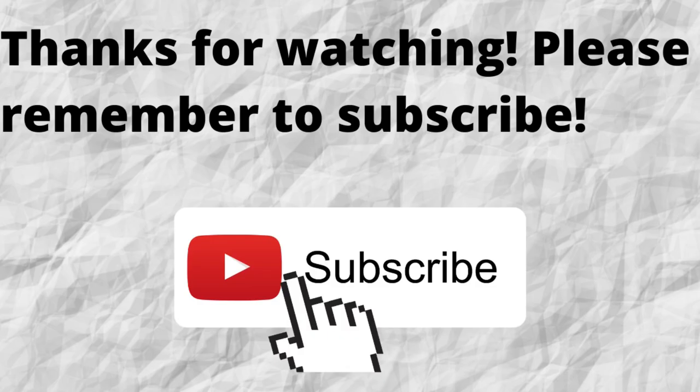Thanks for watching and listening. Please don't forget to subscribe to my channel if you haven't done so already — just press that subscribe button below this video so you won't miss out on any future content.